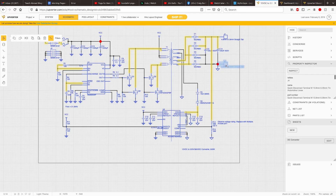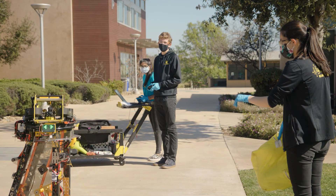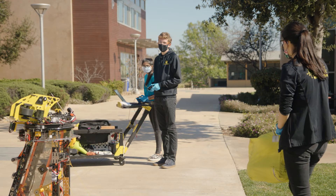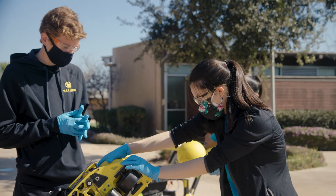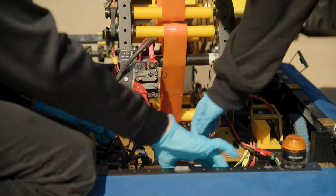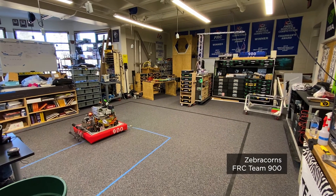Up until looking at Upverter, I don't think we had even really considered, yeah, maybe we do want to make our own PCB board for some project or another. One of the other really exciting things about Upverter Education is that we're seeing an amazing amount of different applications, real-world applications. We're seeing Upverter Education being used in engineering teams in high schools like FIRST Robotics.